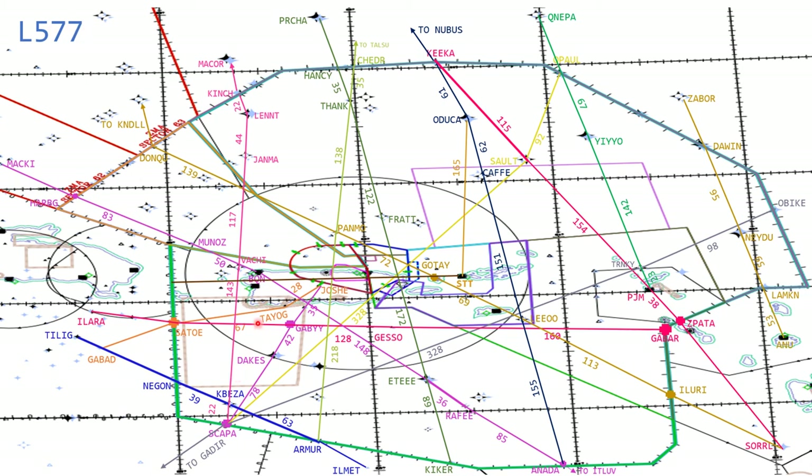Lima 577 — think of it as the Blue 520 replacement, or a more efficient Blue 520. Blue 520, just like Green 633, stops at a lot of points as it traverses the San Juan FIR. Lima 577 starts at Elopo in dark brown, going to St. Martin — similar to Blue 520 — with 40 miles. But here's where the advantage is realized: from St. Martin all the way to St. Thomas, a nice direct route segment of 111 miles. From St. Thomas through Sector 8, 170 miles to a fix called Antex.